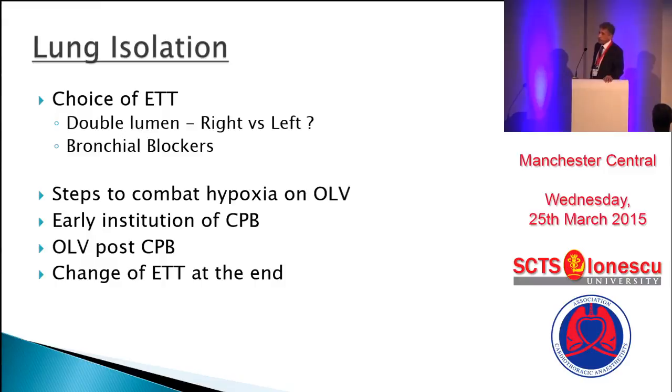You have to change a double lumen tube at the end of the case — a bit of caution there. In cases where intubation has been traumatic, there will be a lot of movement of the TOE probe in and out. In cases where head and neck venous drainage may have been less than ideal, there may be some edema in the oropharynx and larynx. When changing the tube, do it under good direct vision, making sure there is no swelling, you can actually see the larynx, or if there's any doubt, do it over a Bougie or an exchange catheter.